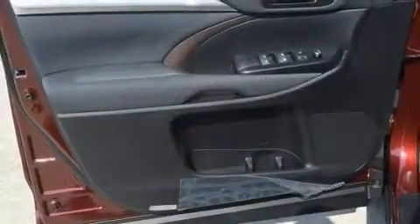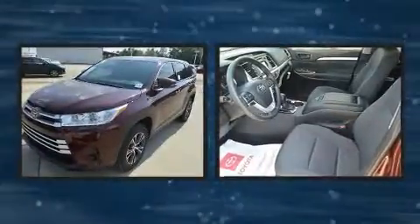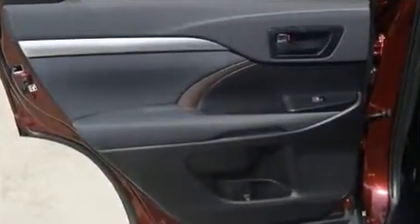Toyota ensures the safety and security of its passengers with equipment such as traction control, brake assist, and four-wheel disc brakes with ABS. Adaptive cruise control maintains a preset distance behind the car ahead of you, simplifying highway driving and enhancing safety.